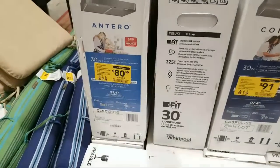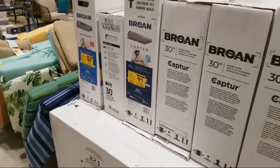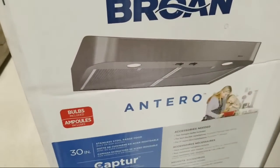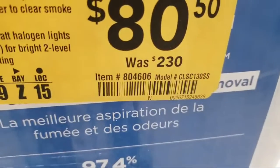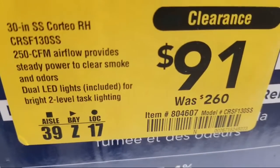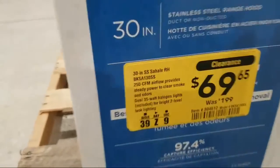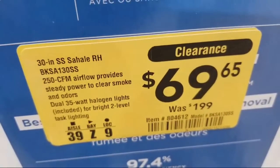It seems like they've had you guys on lockdown, then off, then back on again. Let me give you the item numbers on these range hoods: item number 804606 and 804607. These are all stainless steel — normally a couple hundred bucks. Here's one that's $69, item number 804612, originally $199 — so you're talking about one third the price.